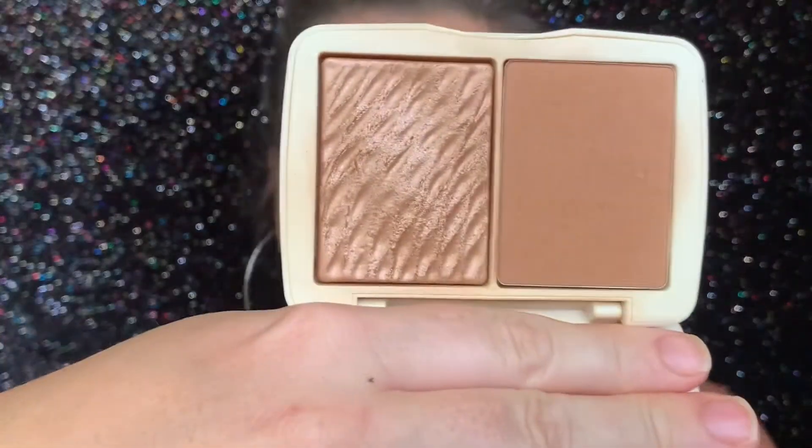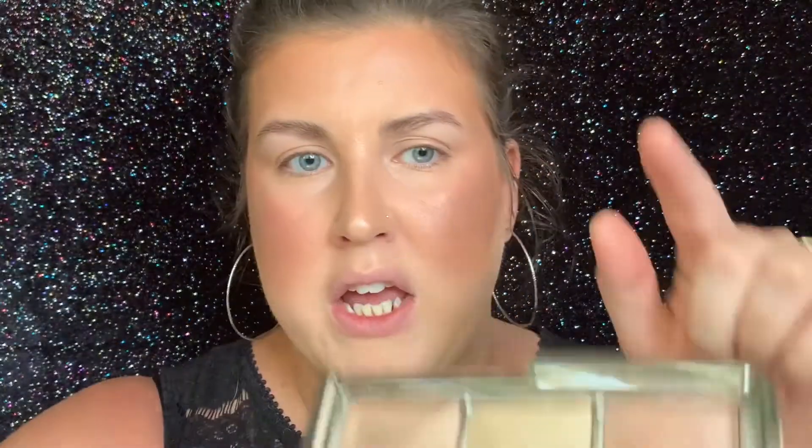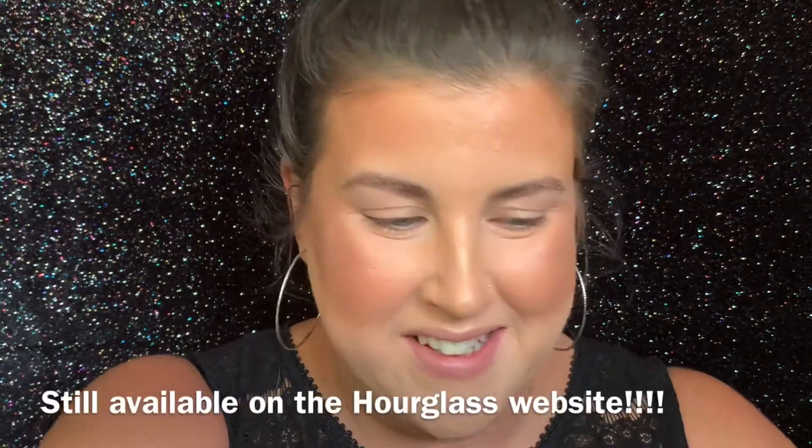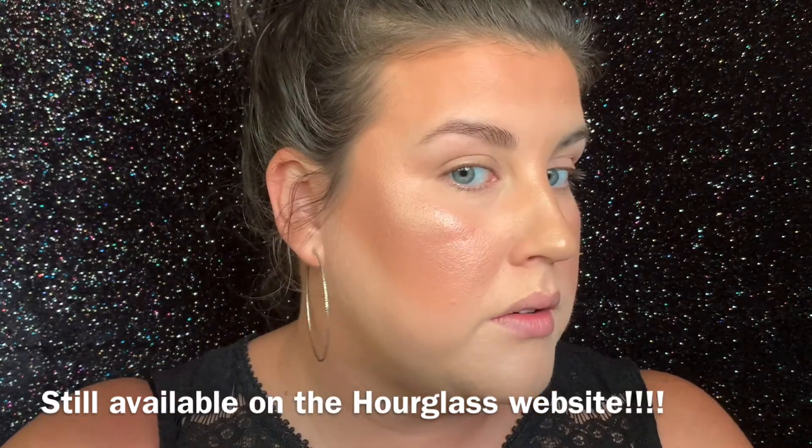I'm back. For bronzer, I applied my Cover FX Bronzing Duo in Sunkissed Bronze. For blush, I tried this ELF one for the first time — it's called Watermelon. For highlighter, I used my Hourglass Ambient Metallic Strobe Lighting palette with all three shades mixed together. This was limited edition for Christmas one year and they brought it back recently. If it's still available, get it because it is blinding.